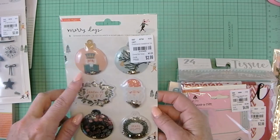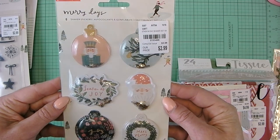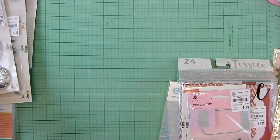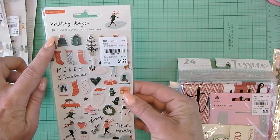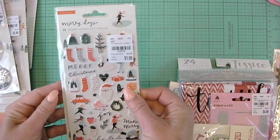And I found a different set of these shaker stickers — I didn't have this one. I like the Nutcracker for $2.99. And Merry Days puffy stickers — super cute. Love this.